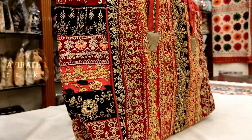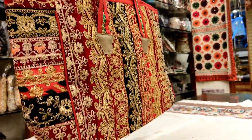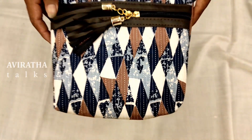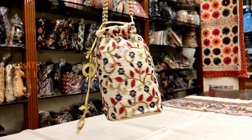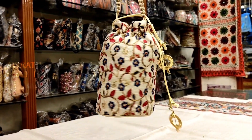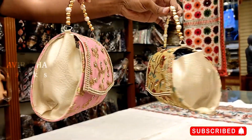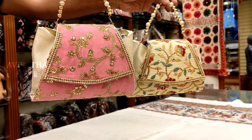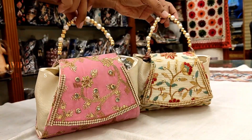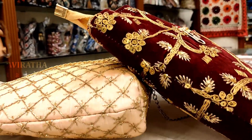This is fine jari work, handmade from Gujarat, also used for designer bags. This is a sling bag which is block printed with hand stitch. This party bag can be used for weddings and functions. This is a jari bag for parties and weddings.